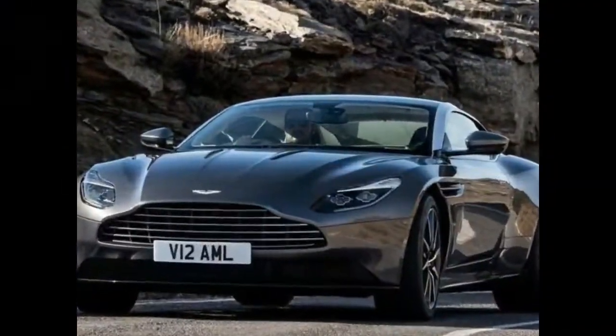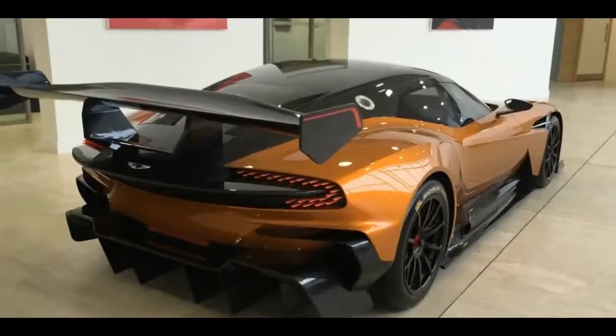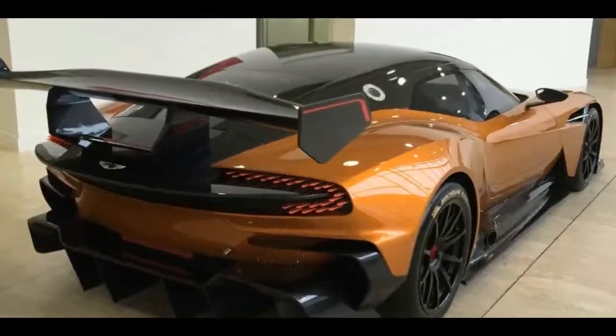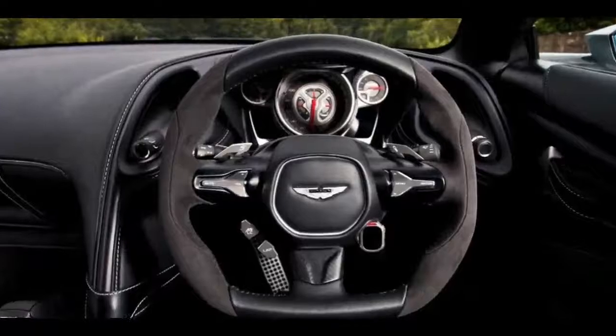The bumper designs are unique to the car and look to feature larger openings than on the DB11. The engineers are also testing a very aggressive front splitter on some of the prototypes. Aston Martin's sleek DB10 sports car, developed for the James Bond movie Spectre, was the inspiration.